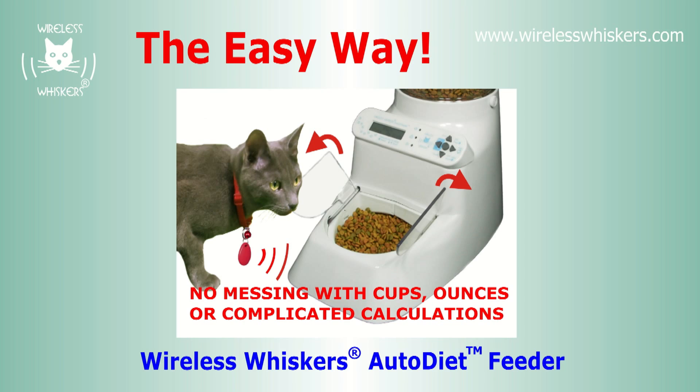Wouldn't it be cool if there was a feeder that could automatically figure out how much to feed your cat and put them on a diet automatically? Not only that, it would have to control access for different food types and make sure each pet receives exactly the right amount — so you don't have to.